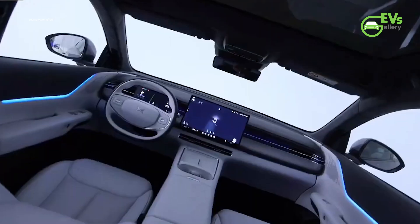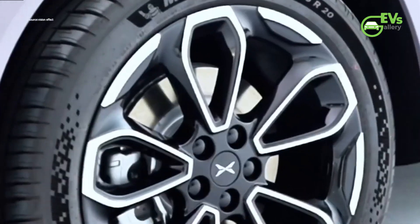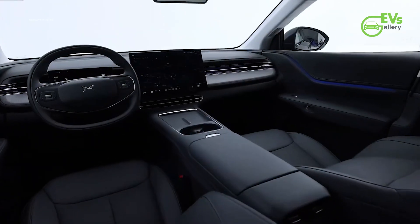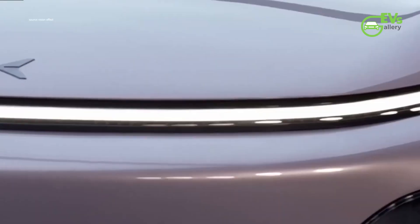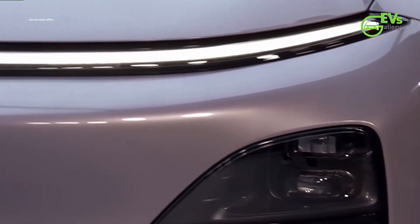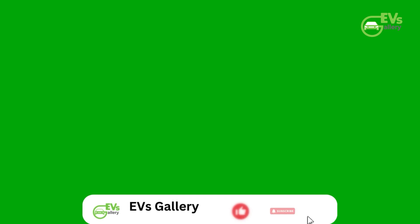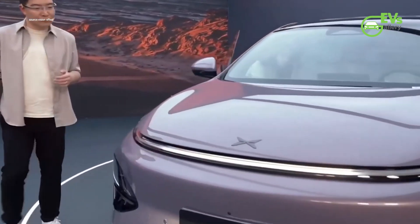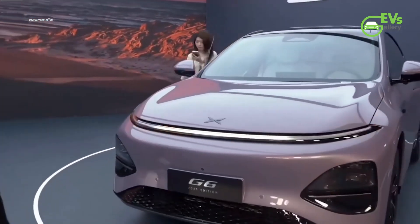One of the standout changes is the new full-width LED light strip, dubbed the Galaxy light wing, which replaces the previous two-segment headlight design. This striking feature spans the entire front fascia, while the XPeng logo has been repositioned to the hood for a cleaner, more modern appearance. The G6 now also sports black-finished pedal-style alloy wheels, adding a sleek and sporty touch to the side profile.